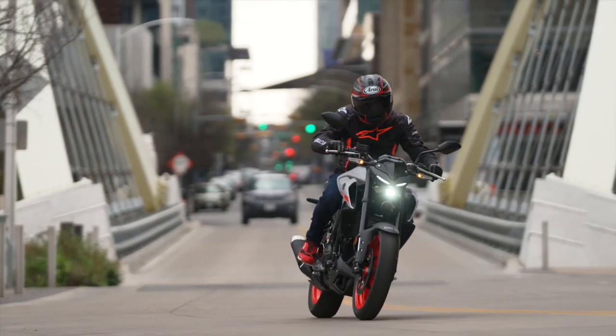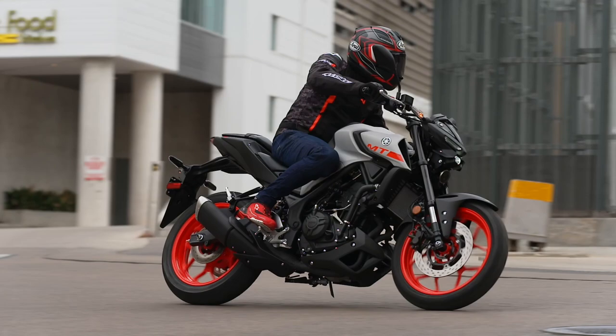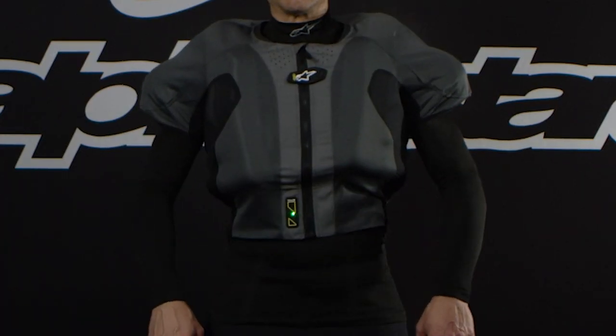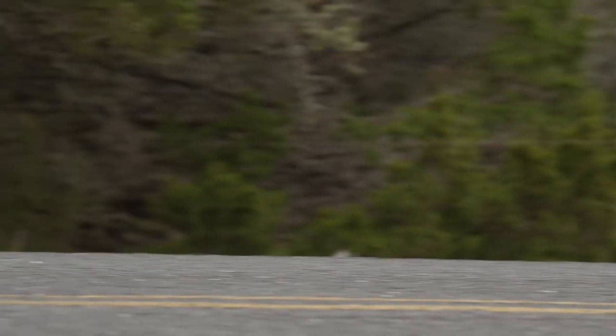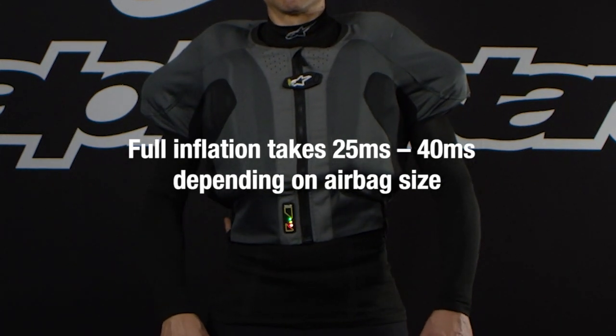The moment that the algorithm detects a crash situation — whether it be a loss of control resulting in either a high side or a low side, or an impact or a collision — the system's two argon canisters will deploy simultaneously to inflate the airbag bladder and protect the rider. Full inflation of the airbag takes approximately 25 milliseconds on average.